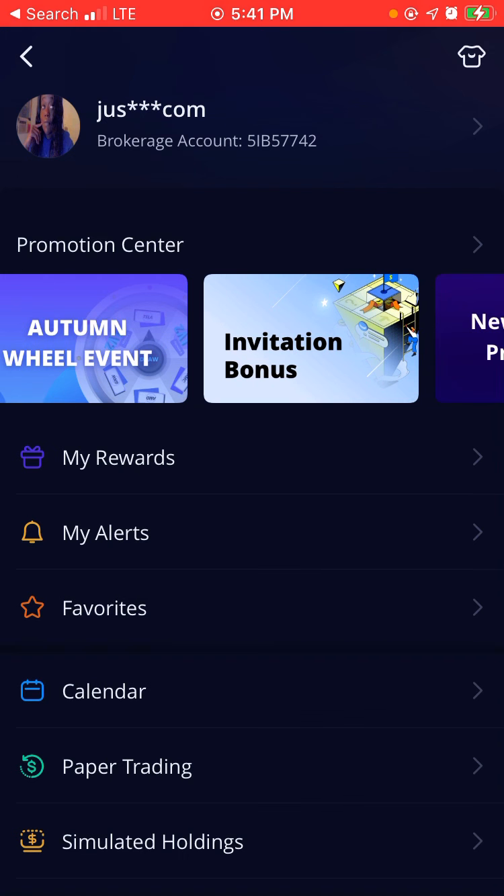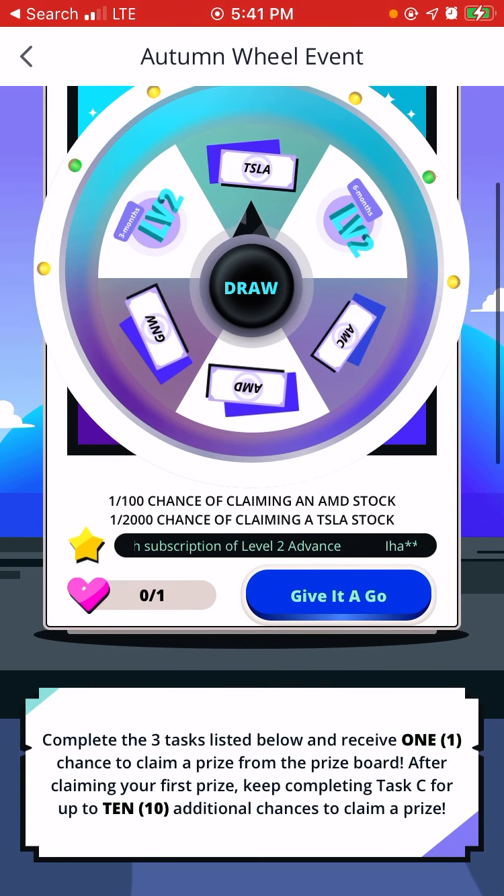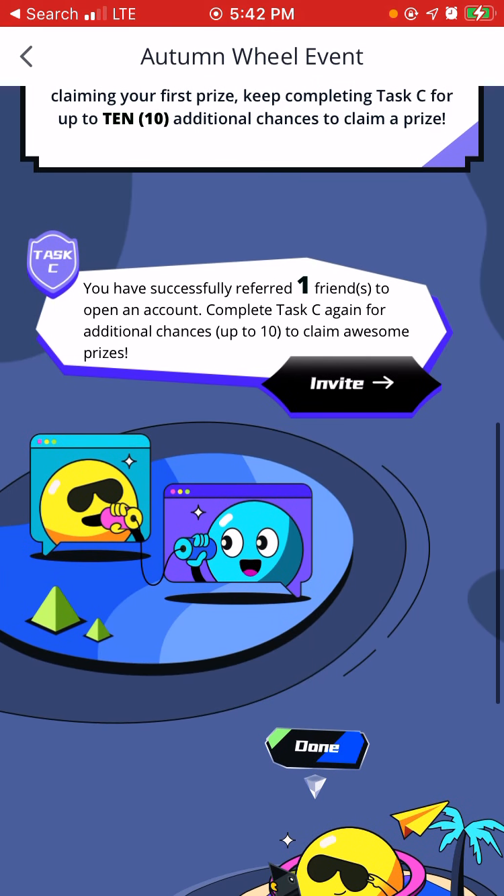Also, when you do that, you also get a free chance at a stock, or level two — three months for Webull — and just other stocks. So there's 4,000 shares of Tesla waiting to be claimed. Basically, you complete three tasks listed below and receive one chance to claim a prize from the prize board. After claiming your first prize, keep completing task C for up to 10 additional chances to claim a prize. As you can see down below, you have successfully referred one friend to open an account. Complete task C again for additional chances up to 10 to claim all prizes.